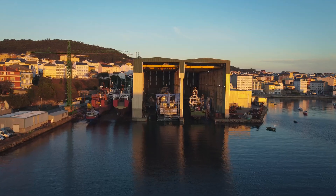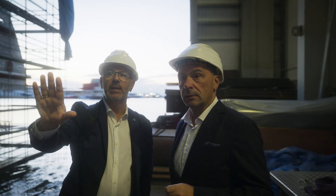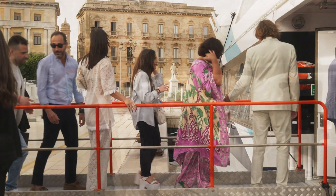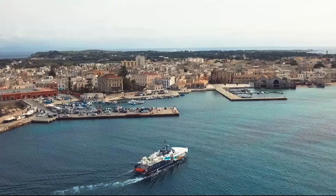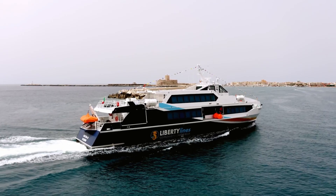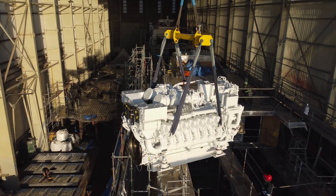Liberty Alliance approached us with a request to minimize the environmental impact of their fleet. This is logical as they are sailing in UNESCO World Heritage listed areas. At the same time, they couldn't compromise the high efficiency and high performance of the fleet. So it was quite a challenge for us.